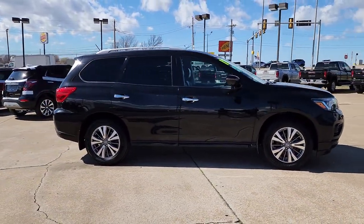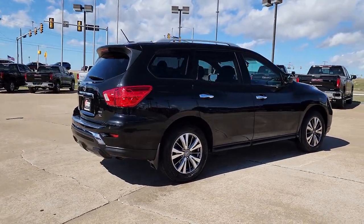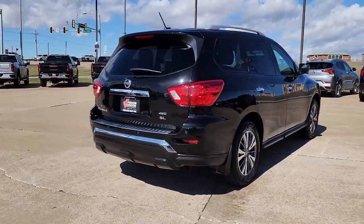This three-row SUV offers standard driver-assist safety features, impressive towing ability, thoughtful family-focused amenities, and a smooth, quiet ride.